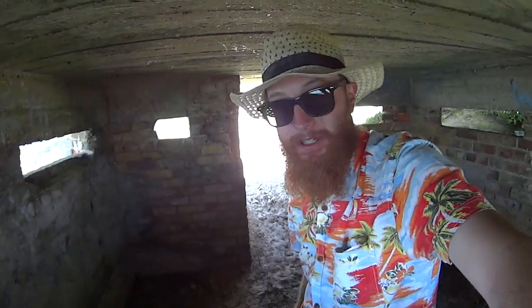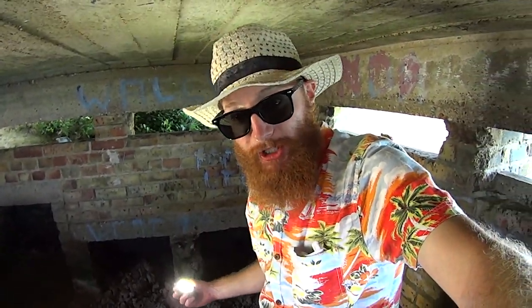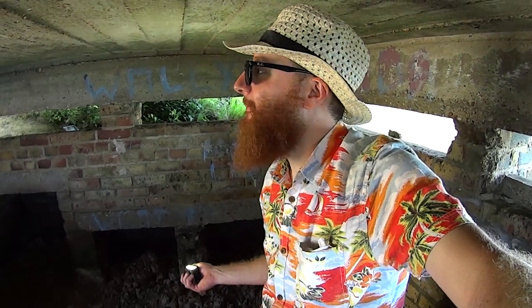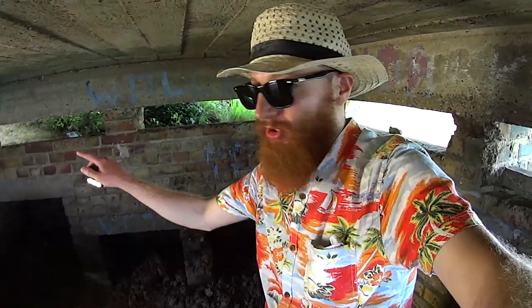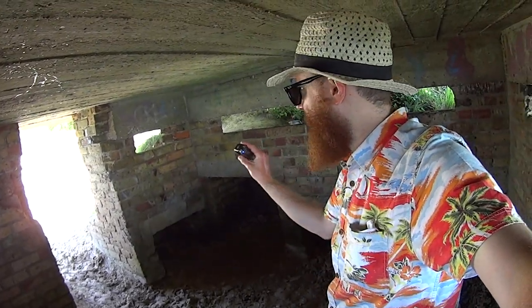I think sheep have been here, cows probably. It's a nice place when it's really windy - it's nice in here, it's cosy. And there's two smaller slits next to the door.